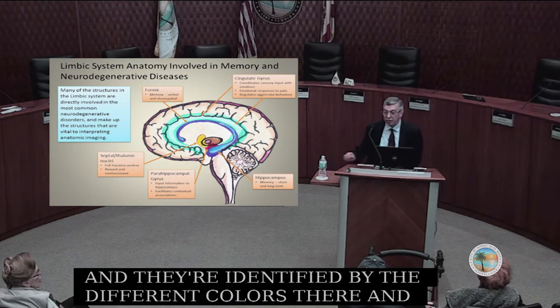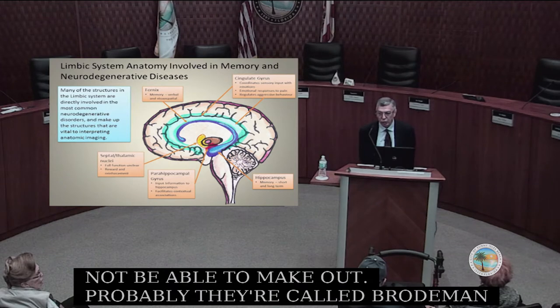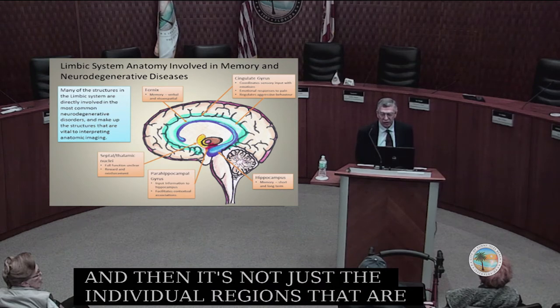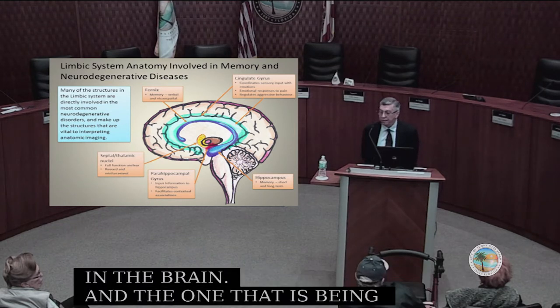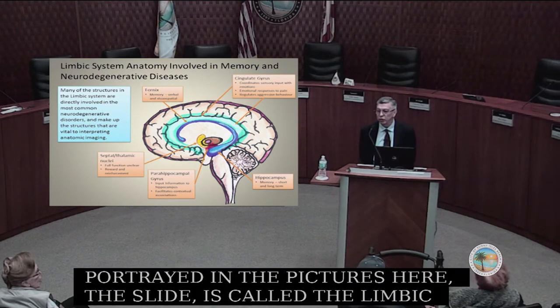It's not just the individual regions that are important, but how they're all connected together. There are different systems in the brain, and the one being portrayed here in the slide is called the limbic system. The limbic system is very involved with memory.